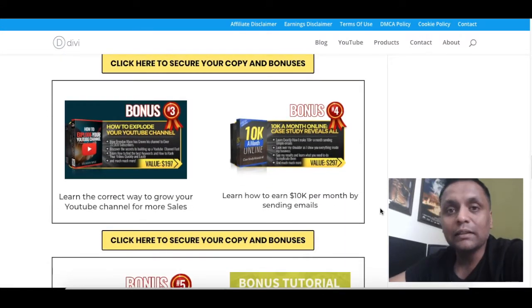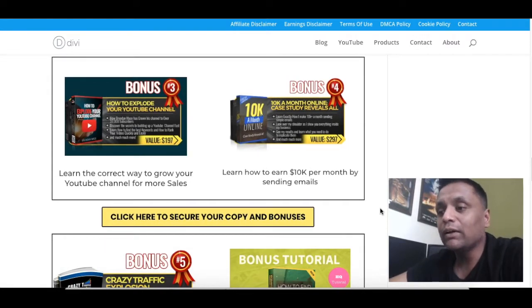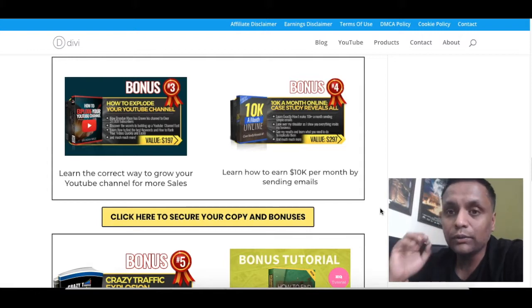The next bonus is a complete training on the correct way to grow your YouTube channel to get more sales for your offers and products. If you are into online business, you should definitely have a YouTube channel as well, because YouTube provides free traffic and free promotion for your offers. In this training, you will learn strategies to grow your YouTube channel fast.